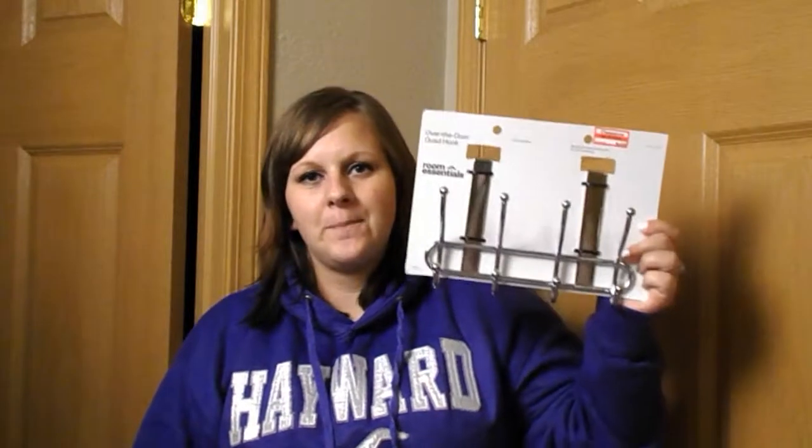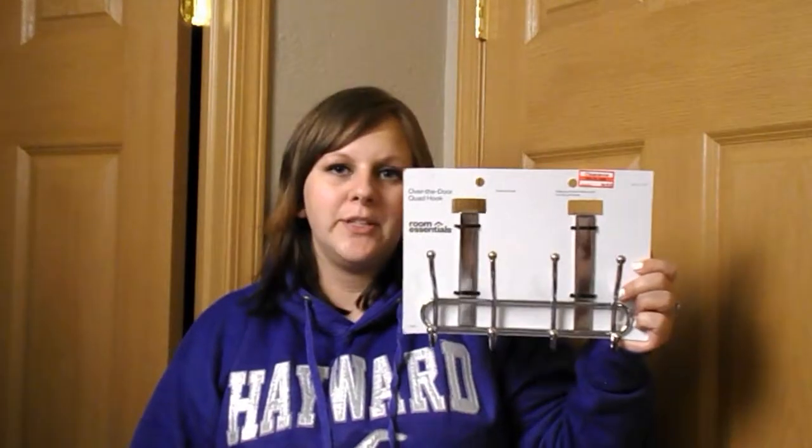Since we've gotten rid of so much of our storage to fit new storage solutions for our old things, we got some hooks to go on our bedroom door for Jordan's hats, because they're currently in a little shelf that won't be there much longer. This was a fairly good deal — originally $9.99, and we got it for $6.98.